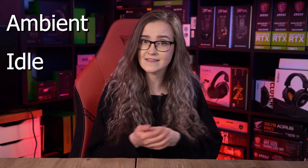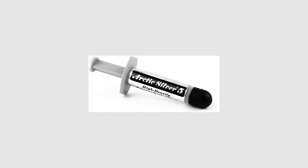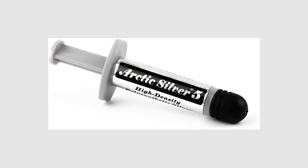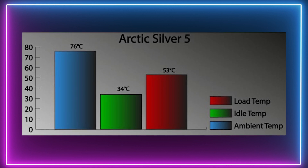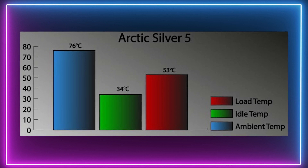Our VPC team has tested a variety of thermal pastes and measured ambient temperature, the temperature during idle, and the temperature during full load. On the top of our list we have Arctic Silver 5. It is a great pick if you want a simple, effective thermal paste for your computer. Arctic Silver's consistency is engineered for easy application and is made with 99.9% pure silver. The test results were really impressive, with Arctic Silver 5 being one of the coolest scoring pastes on our list. Even under a full processor load, the temperature never made it over 53 degrees Celsius.